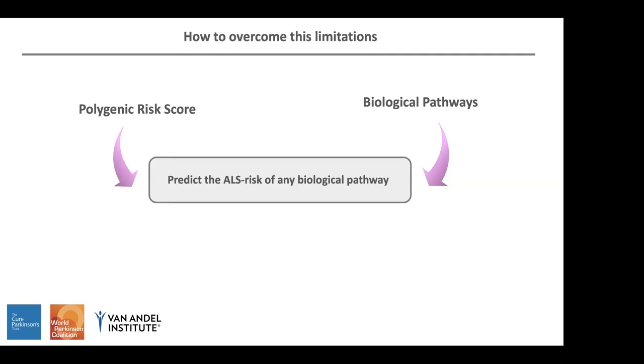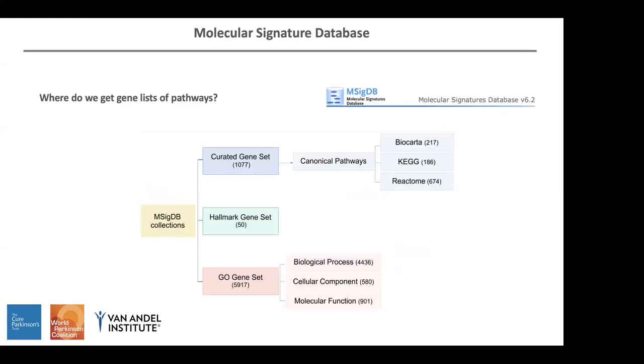And actually, this is what we did. We got pathway information from the Molecular Signatures Database, which is a web collection containing information from several sources of pathways. I used information from canonical pathways, hallmark gene sets, and also gene ontology gene sets. In total, I had more than 7,000 pathways, and I calculated the polygenic risk score for each of them.